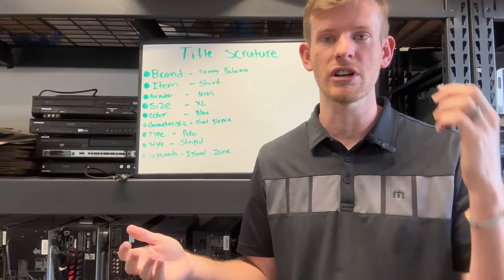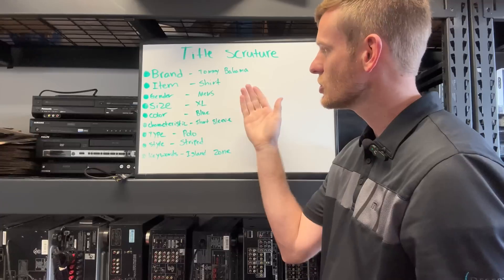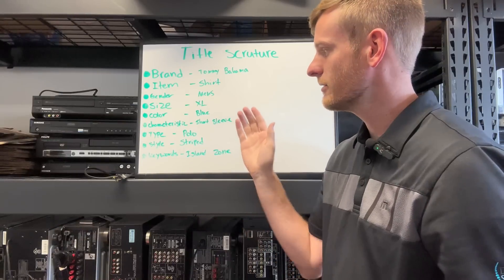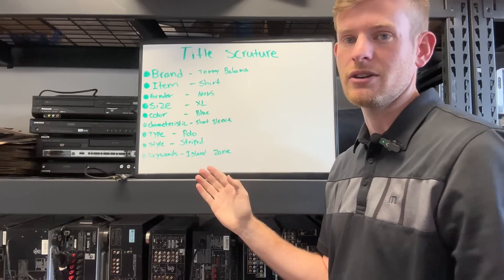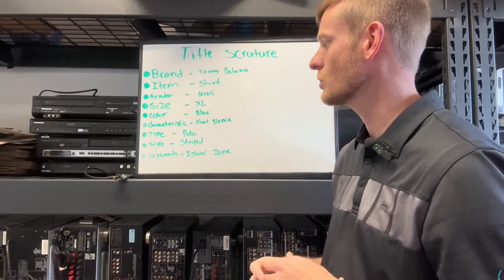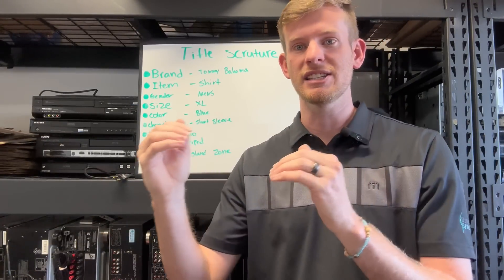In this example, we're going to pretend we have a blue Tommy Bahama shirt we just got from a thrift store that we're going to list on eBay. The way I would do that: brand — Tommy Bahama, item — shirt, gender — men's, size — extra large, color — blue, characteristics — short sleeve, type — polo, style — striped, keywords — island zone, vacation. So the full title would be: Tommy Bahama shirt men's XL blue short sleeve polo striped island zone. Now I'm going to hop into my phone and show you how I would list that.